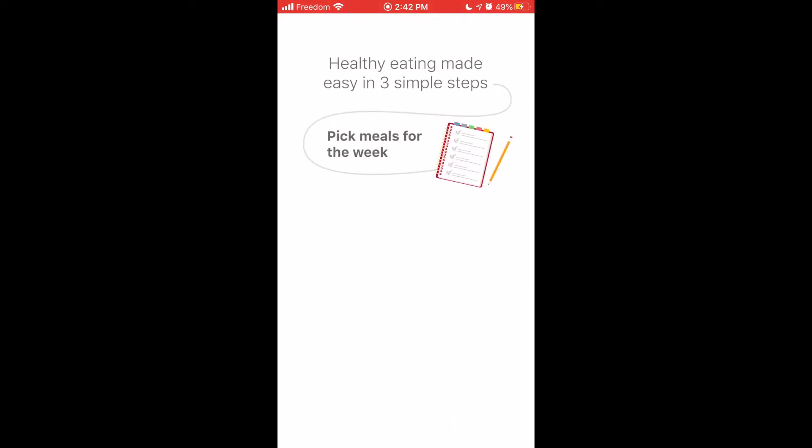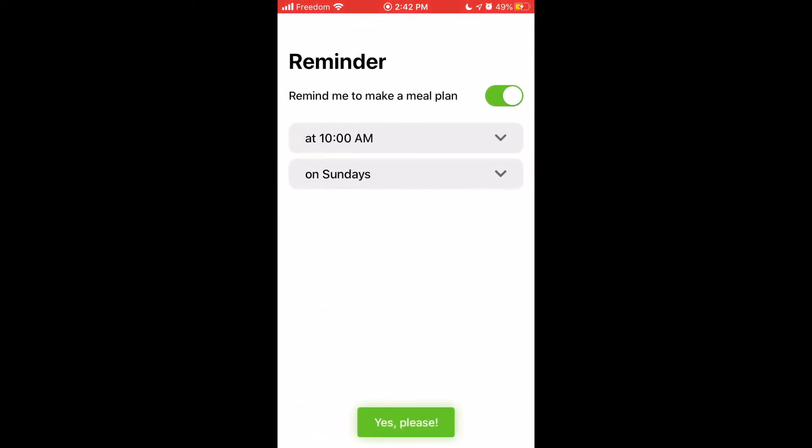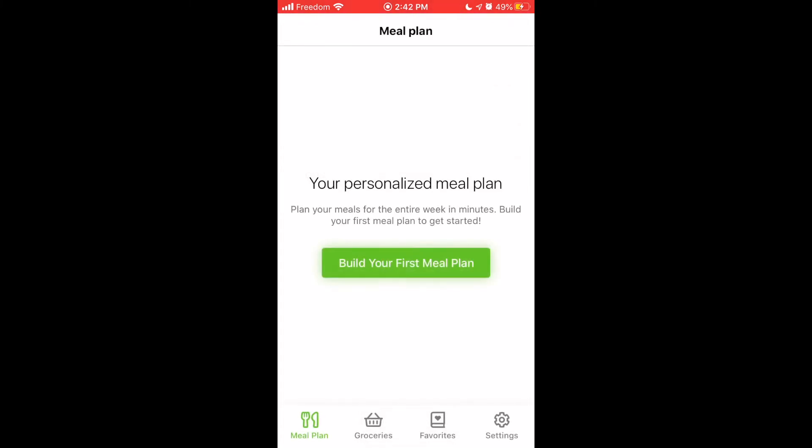You'll see a nice illustration that will indicate how the app will work. Let's tap Got It. If you want to be prompted with a reminder to make your meal plan, you can change the time and date in here. I'm going to turn the reminder off because I get enough reminders. And now you can build your first meal plan — tap Build Your First Meal Plan.